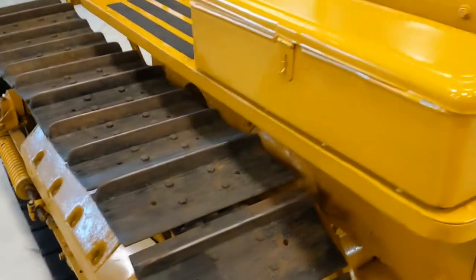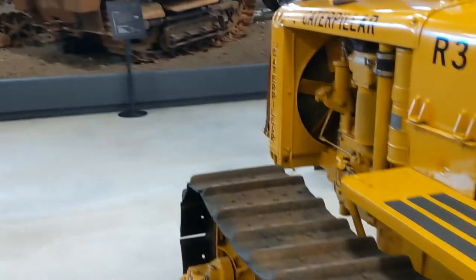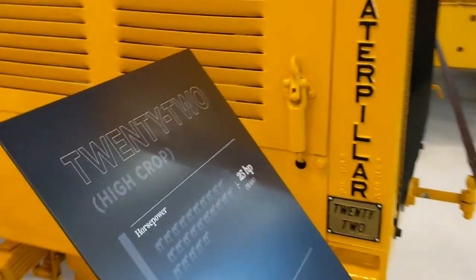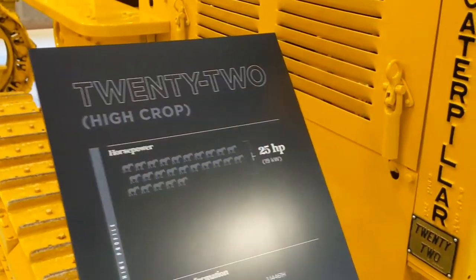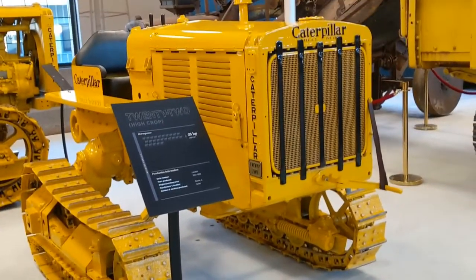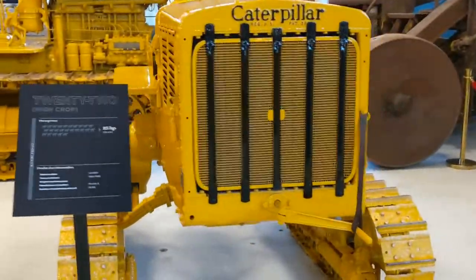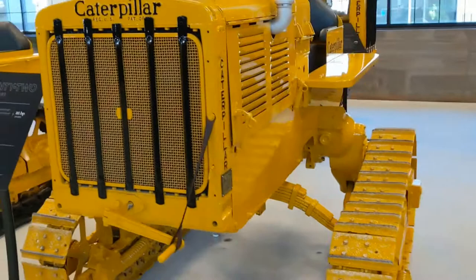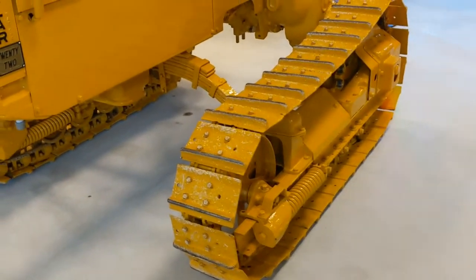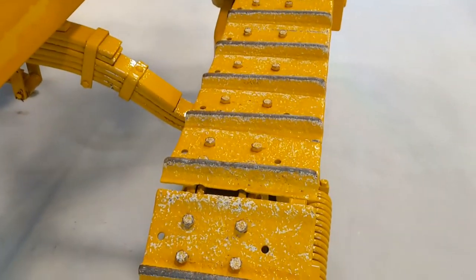Norm Wilson. Toolbox. Fantastic. Go right up front again — we have a 22 high crop. This has got to be rare, as far as I would know. Kind of an offset grouser — that's interesting to me.